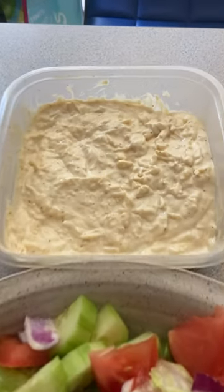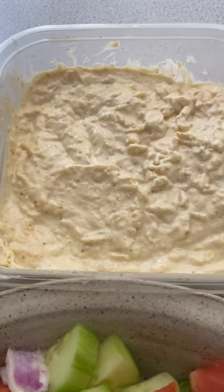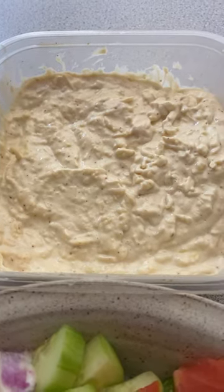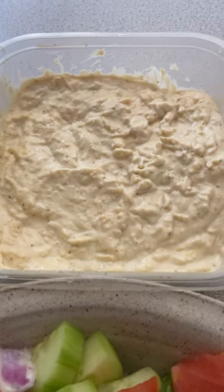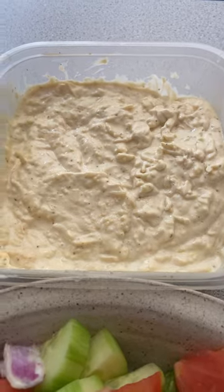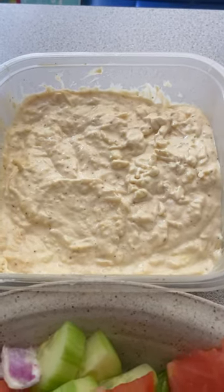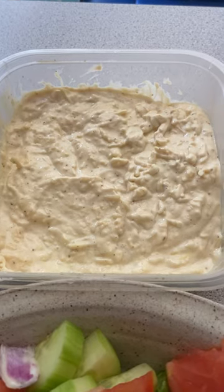But the recipe is right here. It is a cup of mayonnaise, three garlic cloves pressed, two tablespoons lemon juice, one teaspoon Dijon mustard, one teaspoon Worcestershire sauce, half a cup of grated Parmesan cheese, quarter teaspoon salt, half a teaspoon pepper — though I probably use a little bit less than that. And it is so good.